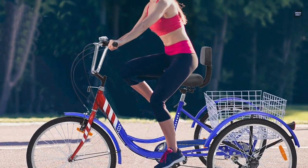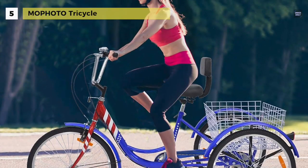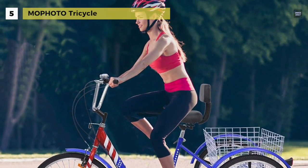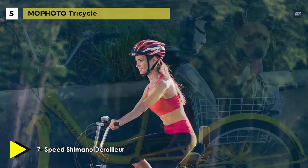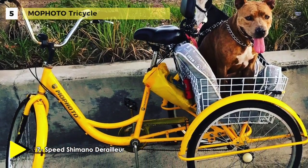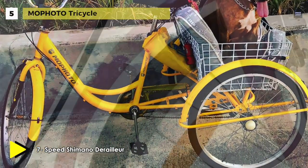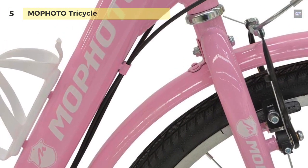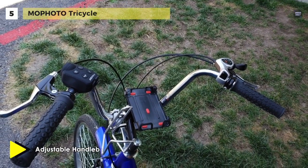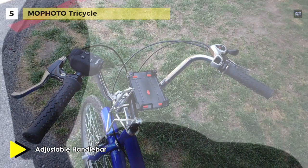Meet the all-new MoFoto Tricycle. It is made of top-of-the-range iron and supports a rider and cargo combined weight of up to 330 pounds. Its low step-through frame allows for easy access, while the large fold-down rear basket allows for maximum storage. The full and upright handlebars adjust from 37 to 40 inches high, and the 7-speed design provides for comfortable free riding and is effort-saving.